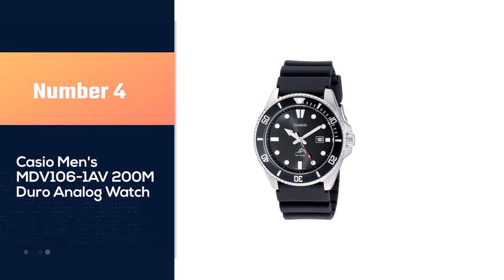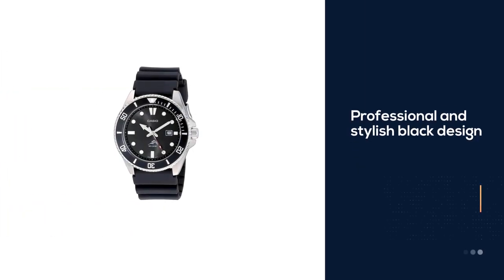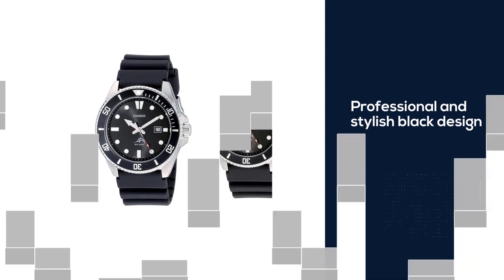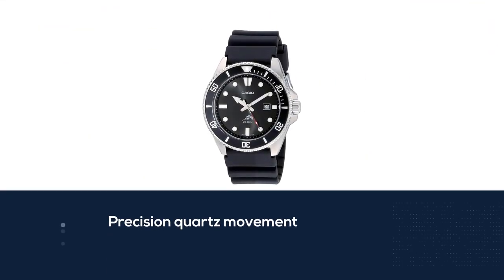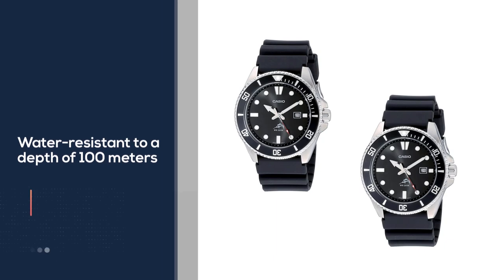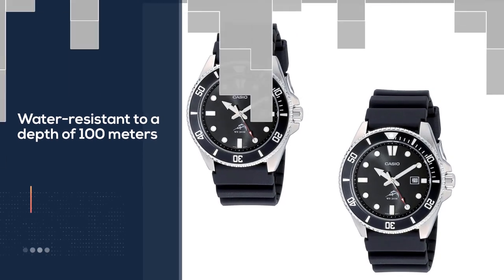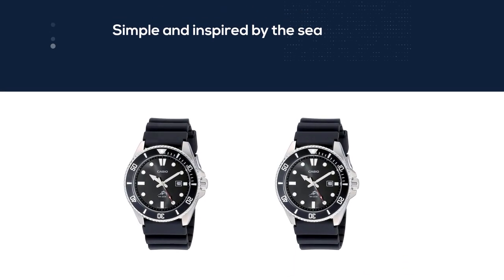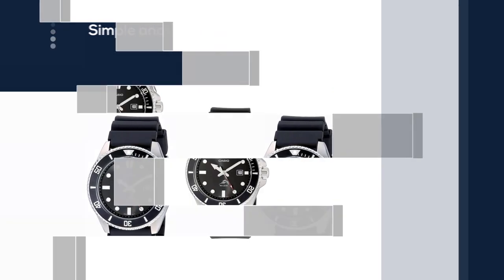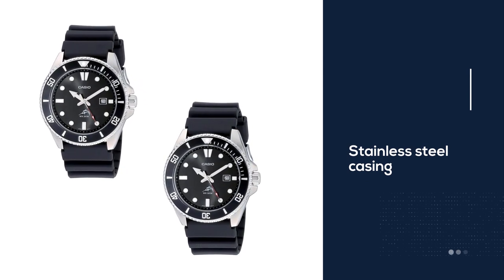Number four — Casio men's MDV-106-1AV 200-meter Duro analog watch. If you like what the diving model has to offer but you'd rather take things to the next level in terms of functionality and durability, this black analog watch will be precisely what you need. The watch is simple and inspired by the sea. The three-hand clock face is black by design, making it incredibly easy to read in any situation. The black resin bordered by the stainless steel casing gives it a classic, more traditional look.